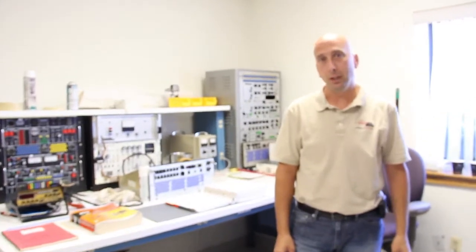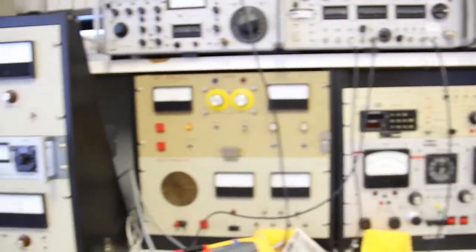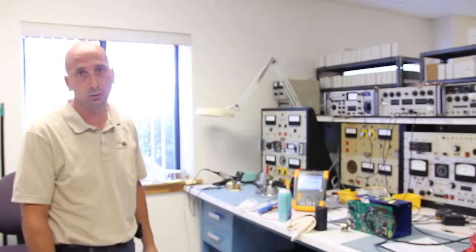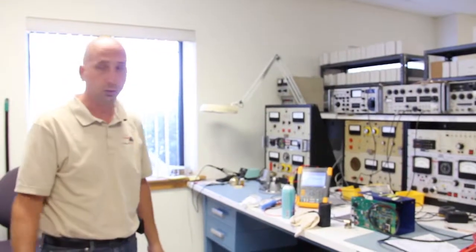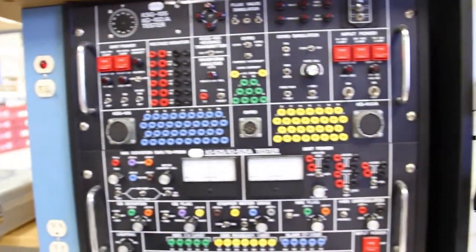We're here in the avionics repair facility. In here you can see that we have bench test equipment. We do limited repairs on anything from transponders to navcoms to compass systems over here on this bench, and some limited autopilot repairs.